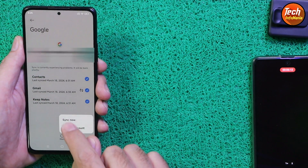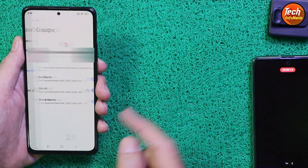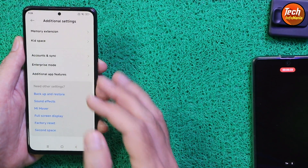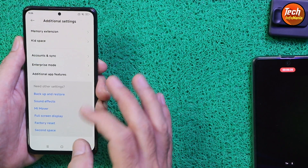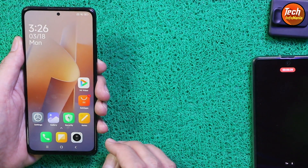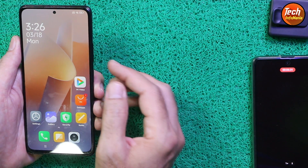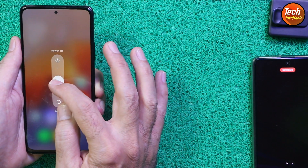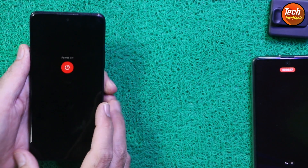After syncing, remove the Google account as well — you can log back in later after getting HyperOS. If you have done all these things, you can simply power off the mobile phone. The mobile phone must have an unlocked bootloader.